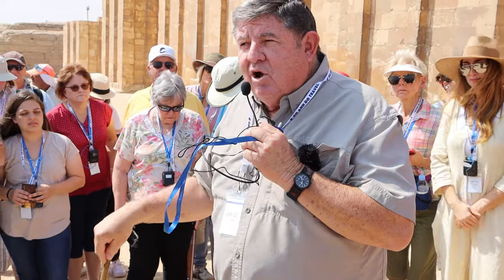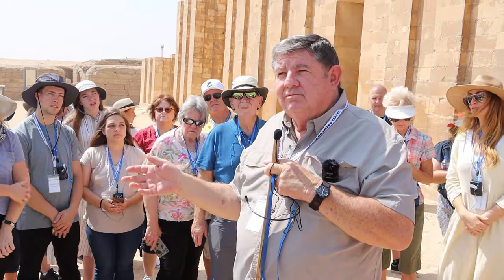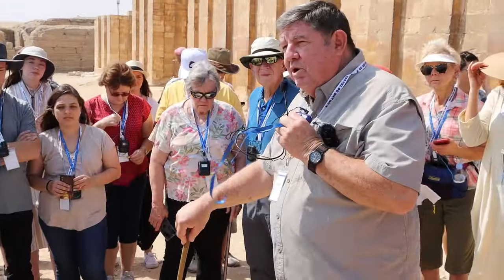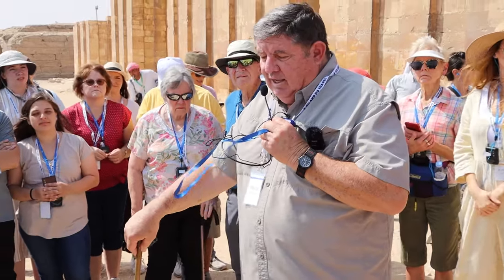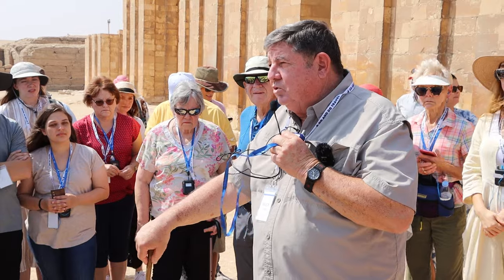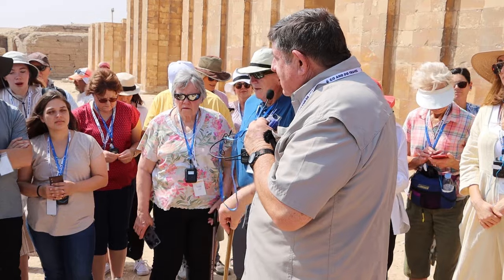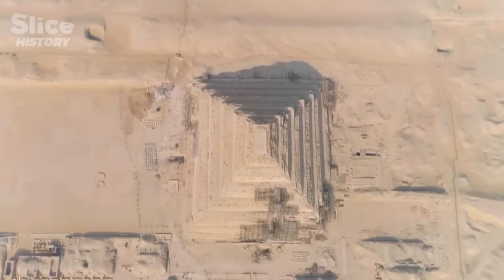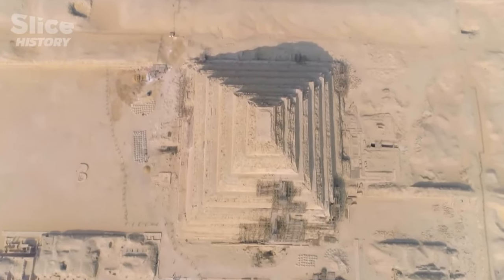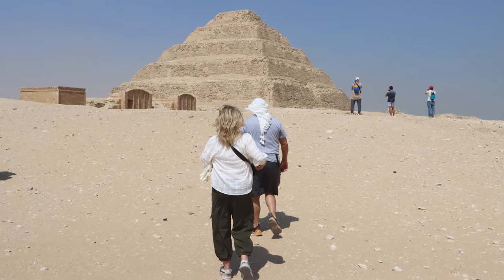Bruce Porter instructs about the Primordial Mound in more detail, explaining Egyptian creation legend and its relation to the Old Testament. The Primordial Mound is the primeval hillock, the axis mundi, the center of the earth, the navel of the earth, the stone of creation, the world mountain — different words that different cultures use. It eventually evolves into what's called the pyramid, which was an artificial Primordial Mound representing the primeval hillock, the stone of creation.